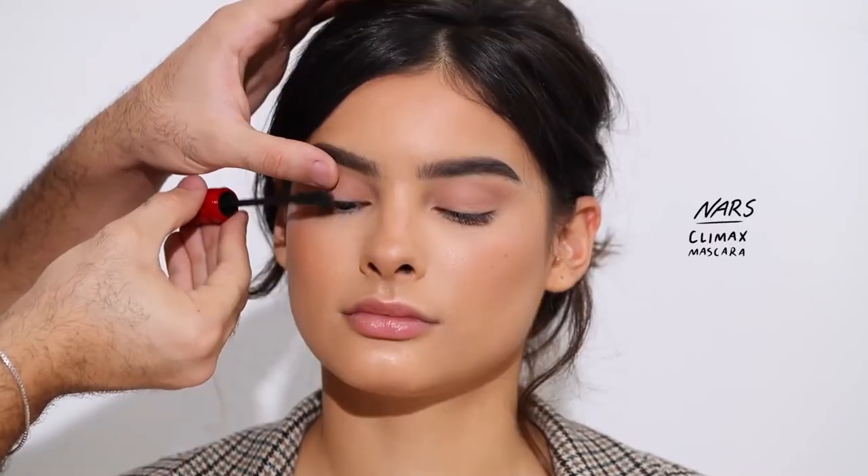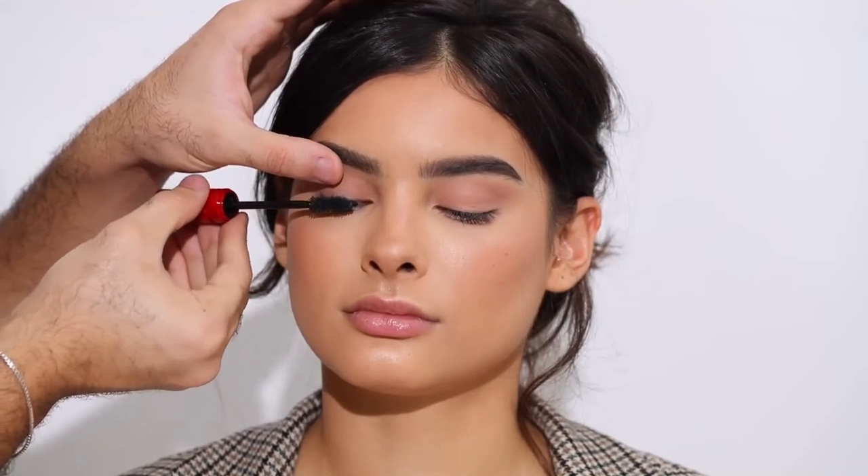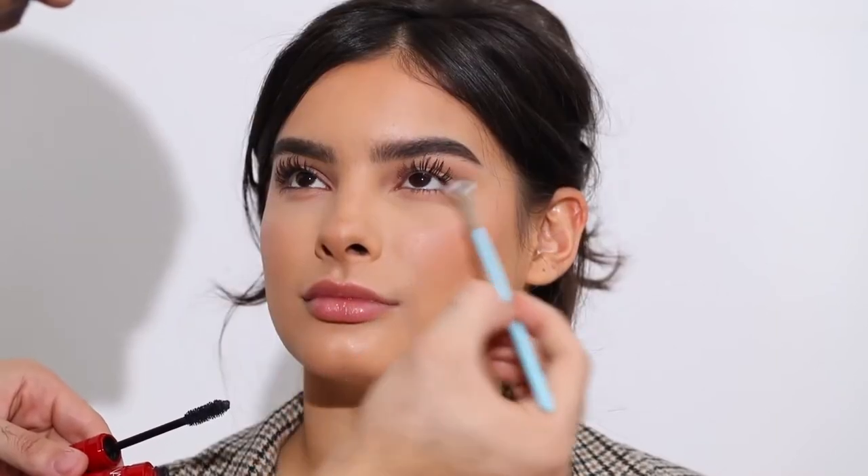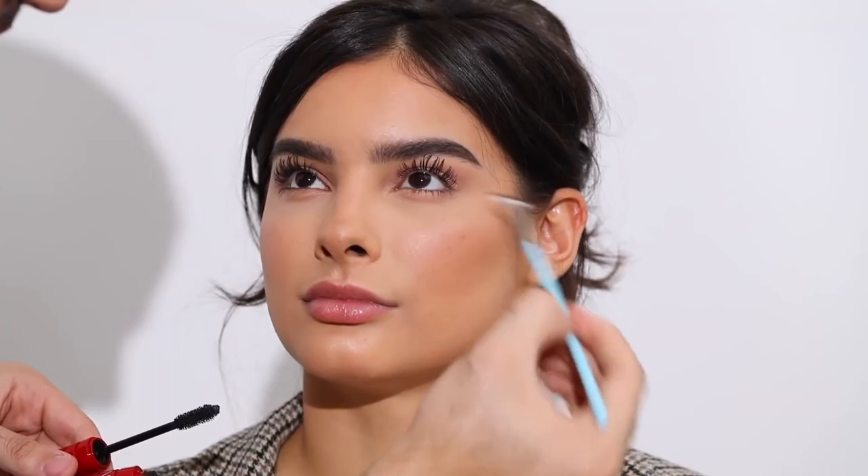For mascara, I'm taking the NARS Climax Mascara — one of my favorites. Just running it through the lashes, and I'm going to let Kami do the work as well so she can really get in there. It's like an intense difference — I love this mascara. I'm also taking a fan brush on the lower lashes, which is a trick I love to avoid that clumpy lower lash look.